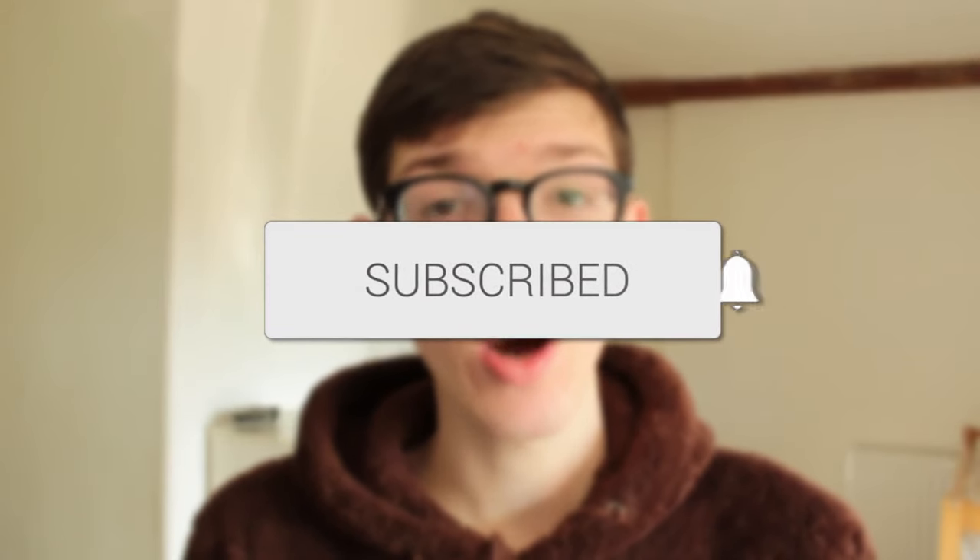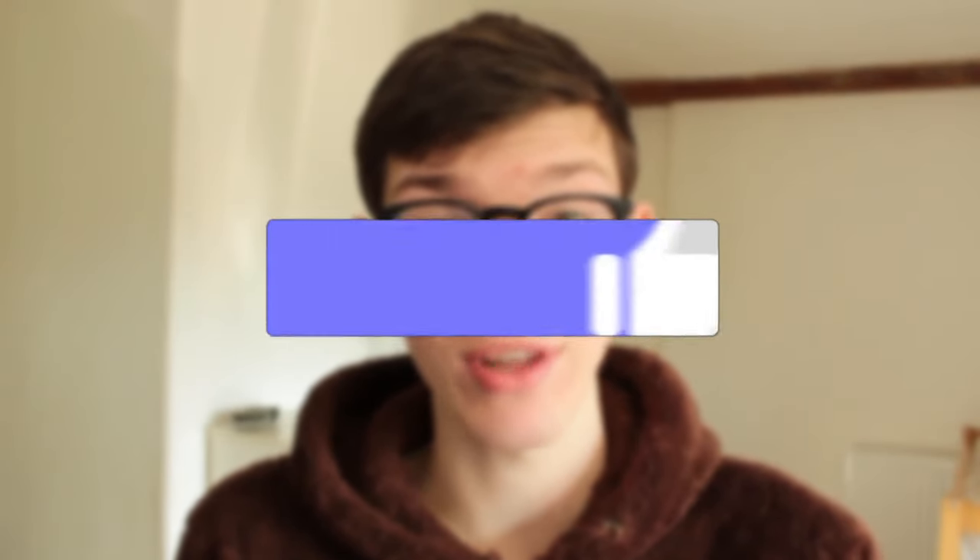In this video I show you how to fix the problem of not receiving verification codes on your phone. If you're new to the channel please go down below and consider subscribing, and once you've done that please go down below and consider leaving a like, and let's jump straight into this guide.